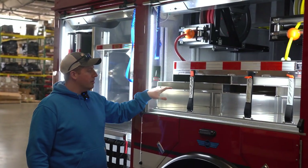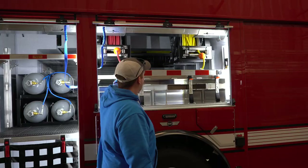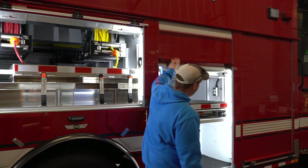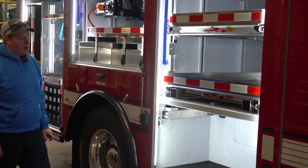In this compartment, you can see we have storage for all of our different size airbags. On this tray, we'll have the controls for those. There's also another anchor point for the winch or a tie-off for rope rescue.